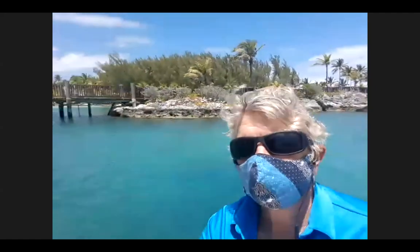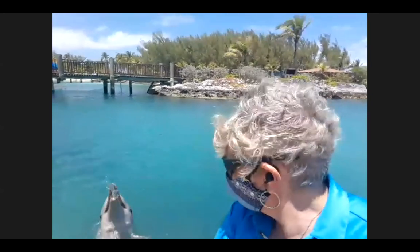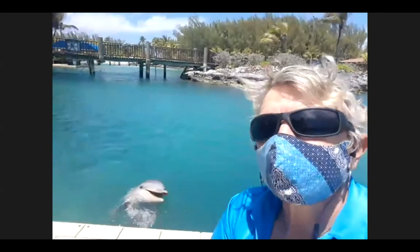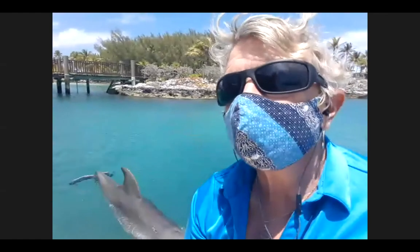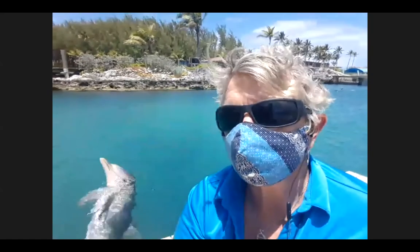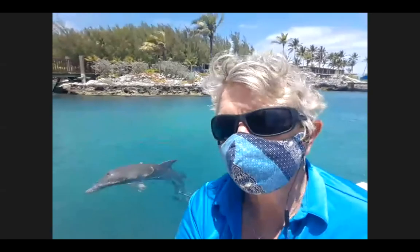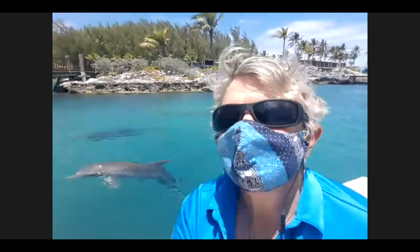Do dolphins drink water? They don't need to like us, but they do need fresh water and they actually get it from the fish they eat. The fish they eat is about 70% water, so when they metabolize the fish, it frees up the water for their body. Dolphins and other marine mammals have a really specialized kidney with lots of loops that helps concentrate and remove the salt, giving them the fresh water they need for survival.